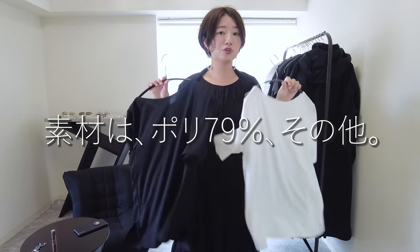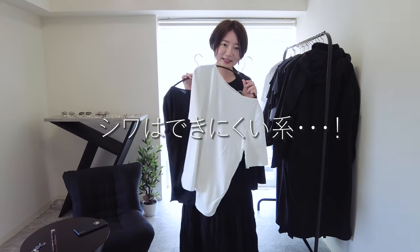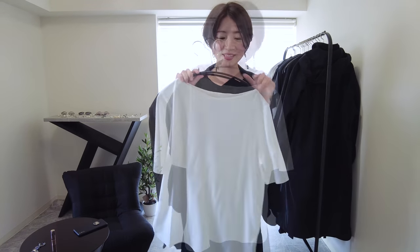素材的にはエアリズムなのでポリエステルが79%と比率が大きくて、インラインのエアリズムも洗濯してもシワができにくかったりするので、これもシワができにくいのではないかなというところでかなり良さそうだなと思っての購入です。